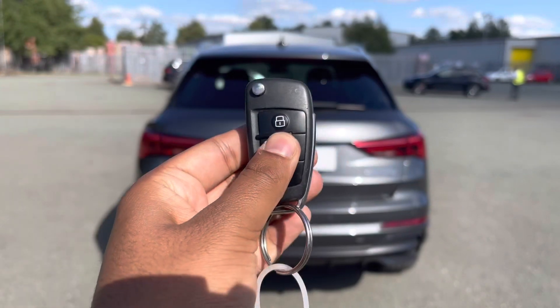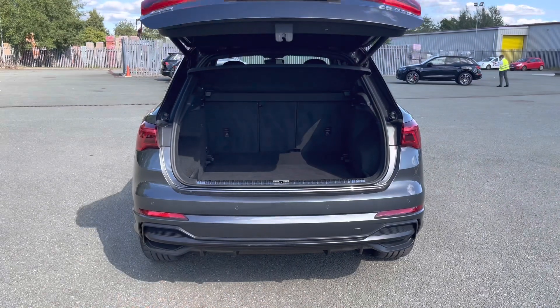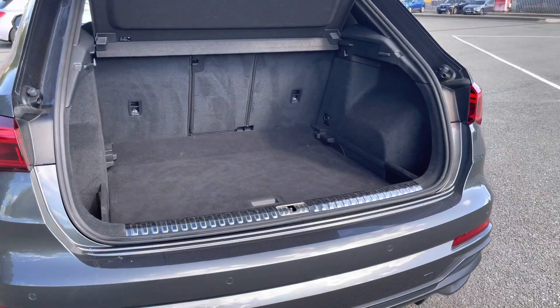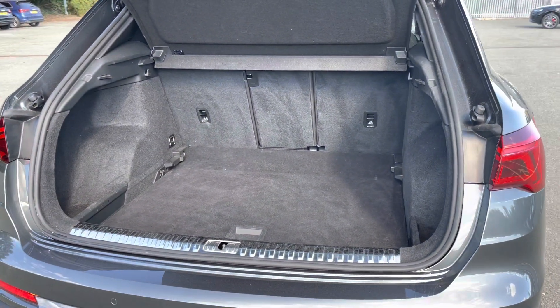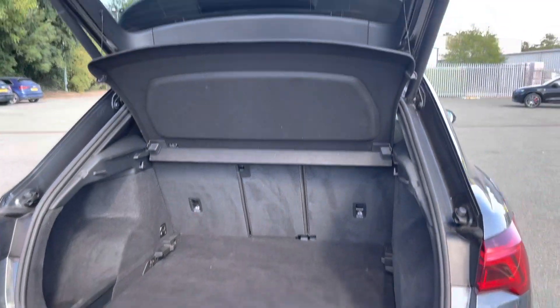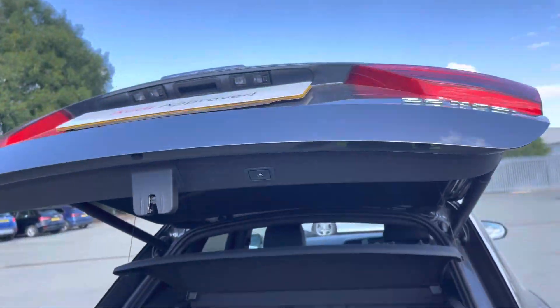To access the boot, just hold down the button on the key, or use the soft release on the power-operated tailgate. This has a large boot with 520 litres of space, so there's plenty of room for adding shopping or even a pushchair. Folding down the rear seats means you can fit in larger and longer items such as flat-pack furniture. And once you've loaded everything, just click the button and the boot will close automatically.